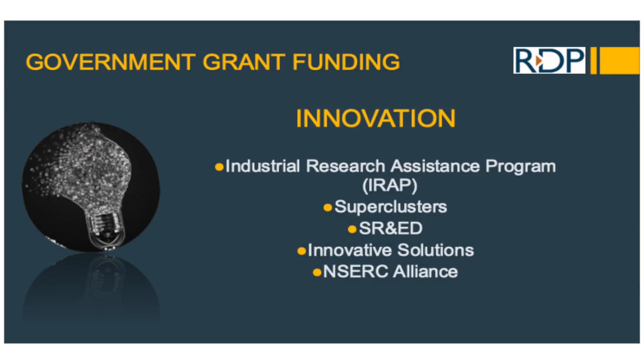Today we'll be talking about the Industrial Research Assistance Program, super clusters — a new initiative within Canada — the SR&ED tax credit, which has been around since 1987 and is quite commonly known, Innovative Solutions Canada, and a very new program that has not been released yet called NSERC Alliance.